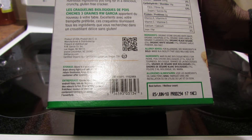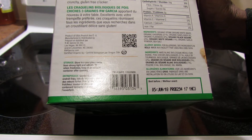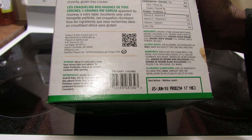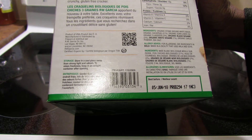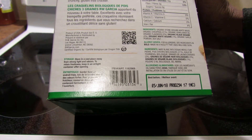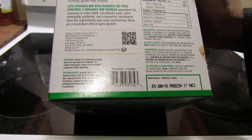So nutrition facts: for every 16 crackers you get 150 calories, 9 grams of fat, 1 gram of saturated fat, 0 trans fat, 0 cholesterol, 15 milligrams of sodium, 16 grams of carbohydrates, 3 grams of fiber, 0 sugar, 2 grams of protein, no vitamin A, no vitamin C, 2% calcium, and 4% iron.